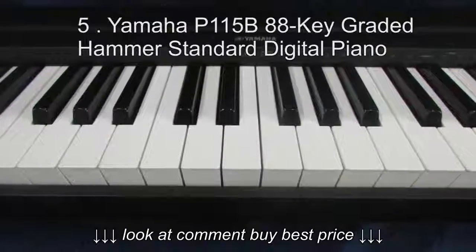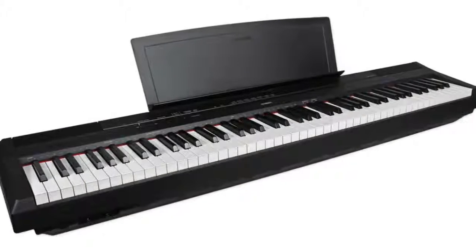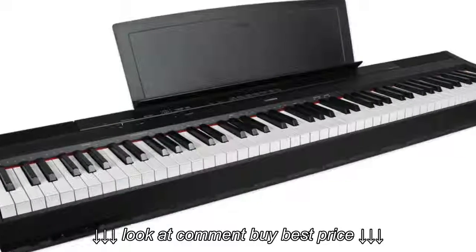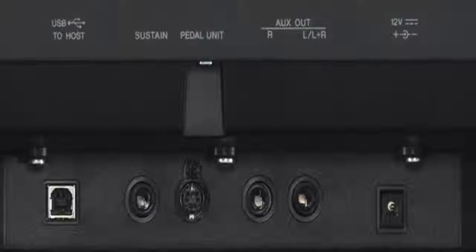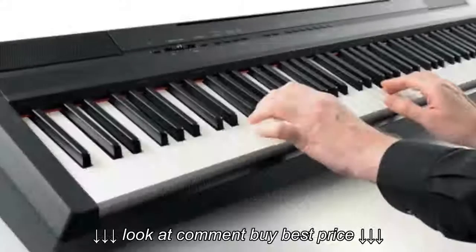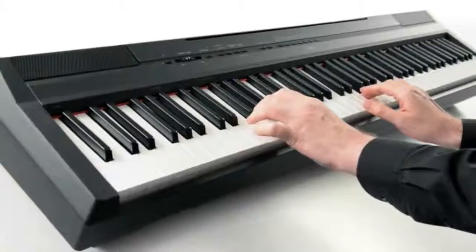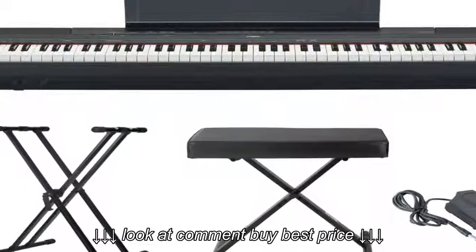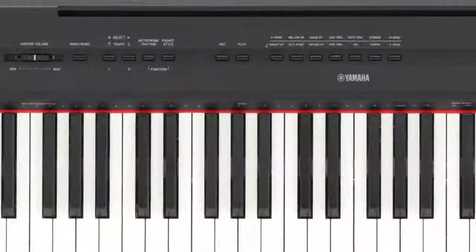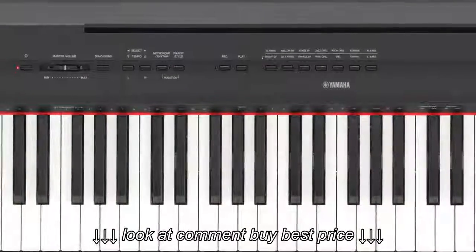Yamaha P115B88 Key Graded Hammer Standard Digital Piano. The Yamaha P115B88 Key Graded Hammer Standard Digital Piano is also one of the very best digital keyboards from Yamaha. It has the capability to satisfy all the needs of its consumers as far as digital pianos are concerned. With a pure CF sound engine, you can be assured that the quality of the sound will be very realistic. It comes with four levels of touch sensitivity to create a realistic acoustic piano feel.